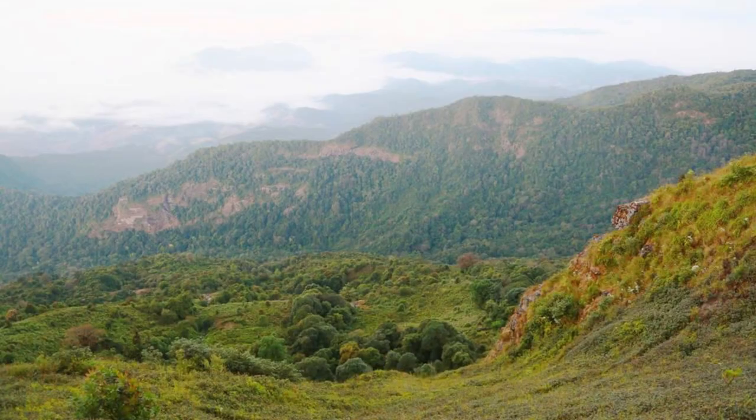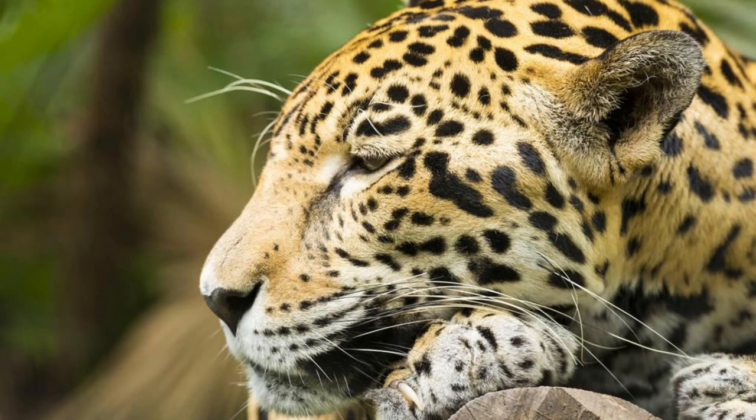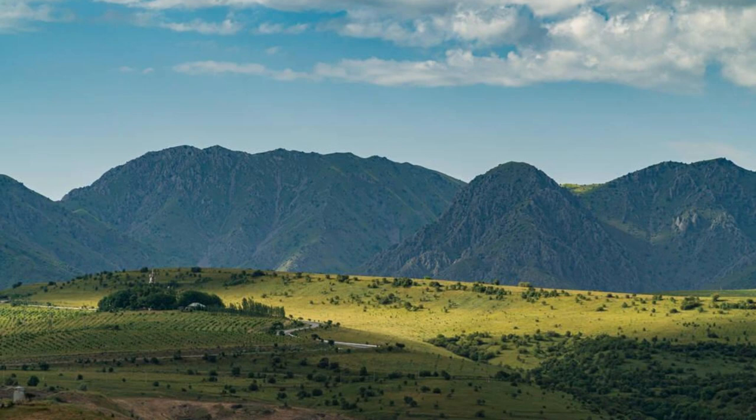Explore the rugged beauty of the Kanuku Mountains, a pristine wilderness located in southwestern Guyana. Trek through dense rainforests, cascading waterfalls, and scenic valleys as you discover the rich biodiversity of this remote region. Encounter rare and endangered species, including the elusive jaguar and giant anteater, as you explore its hidden trails and waterways. The Kanuku Mountains are a sanctuary for nature lovers and a paradise for adventure seekers.